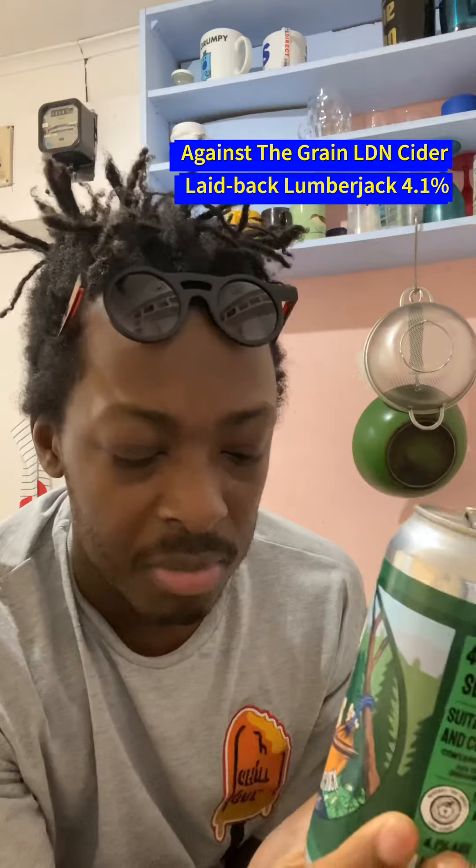Okay, here we go, back again with another little cider review. This time it is the turn of Laidback Lumberjack, which is a session cider. It's only 4.1, so it's a bit lighter than the previous ciders and beers I've been drinking.